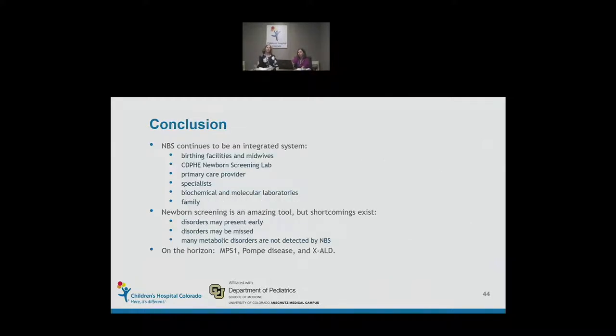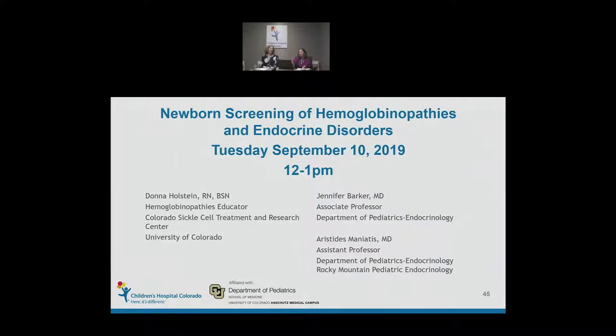As we wrap up, a few key points: Newborn screening continues to be an integrated system — the work of birthing facilities, midwives, the health department newborn screening lab, primary care providers, specialists, biochemical and molecular laboratories, and the support of families. It's an amazing tool, but as these cases show, there are still shortcomings. Some disorders present early, some can be missed, and many inborn errors of metabolism are not yet detected by newborn screening. As we look to the future, our team will be looking at adding additional disorders in the coming years. We hope you enjoyed this webinar and can join us next month for hemoglobinopathies and endocrine disorders including hypothyroidism and congenital adrenal hyperplasia.